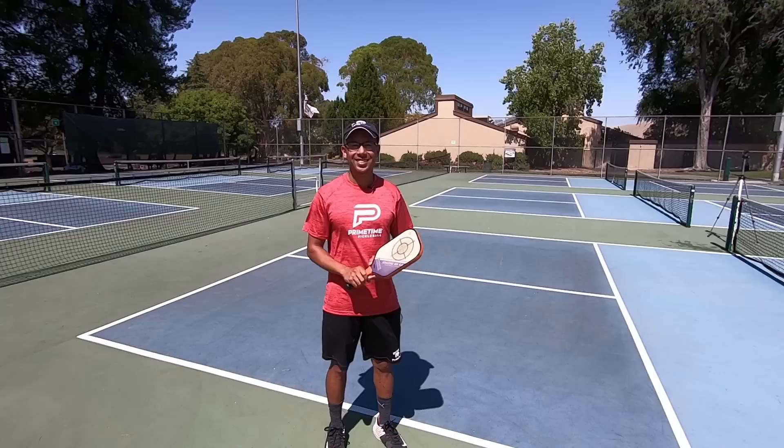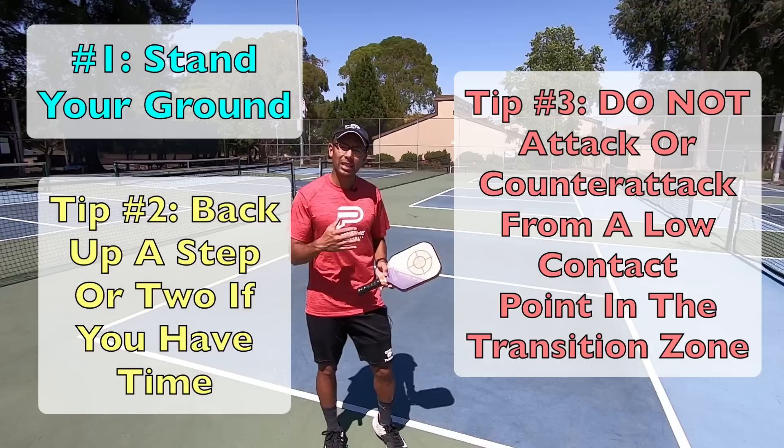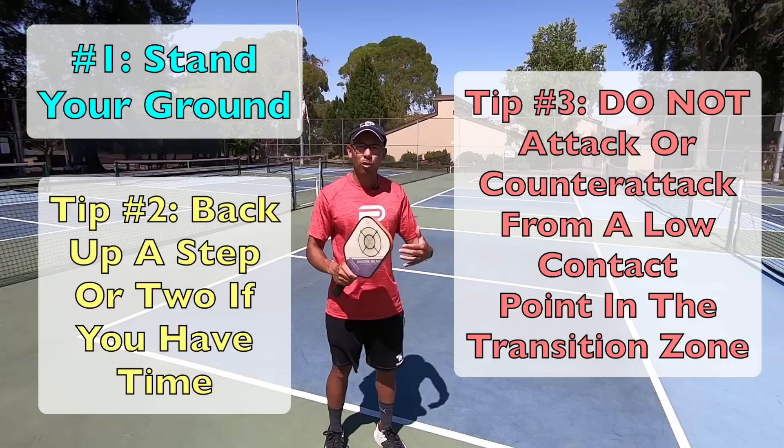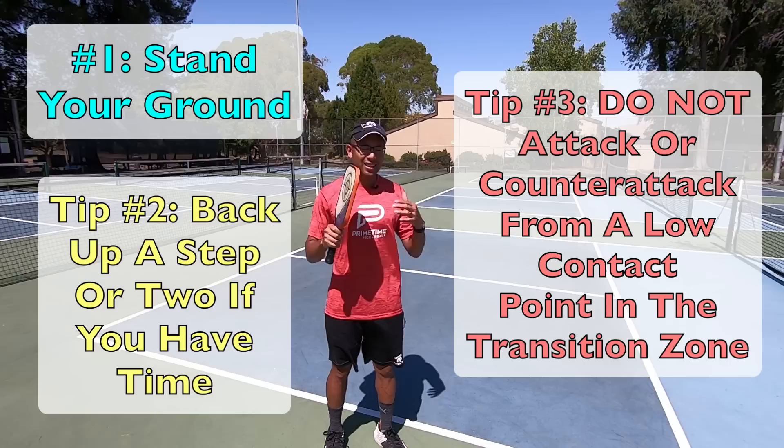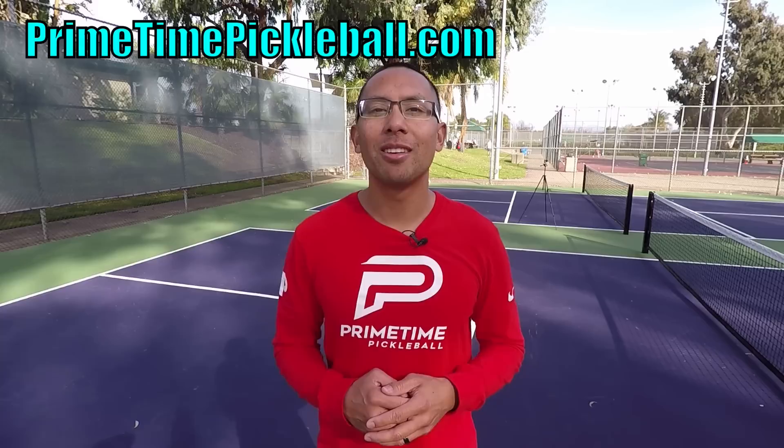I hope those three tips really helped you and they can help you in your games when you're playing defense. It keeps you in points longer — remember, each ball we hit over and stay in the point puts more pressure on our opponents and we're going to win more points and more matches. If you have any questions, drop them below and we will do our best to answer them. If you're not subscribed to this channel, hit that subscribe button. Thanks for watching. If you enjoyed this video, please give it a like. For more free video lessons, please visit primetimepickleball.com, and for Primetime Pickleball shirts and other great apparel, please visit ptpgear.com.